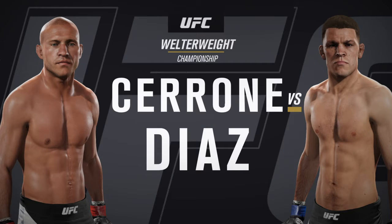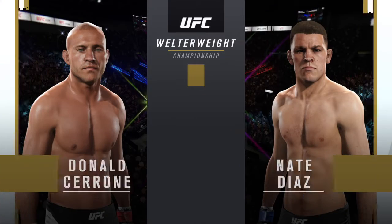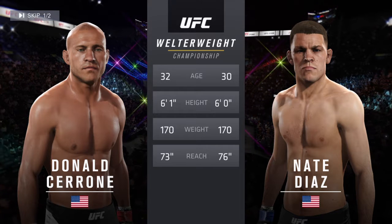It is our main event of the evening between Don Cowboy Cerrone and former top contender Nick Dietz. Our tale of the tape for this welterweight championship fight: Cerrone is two years his elder, and Dietz will have a three-inch reach advantage.